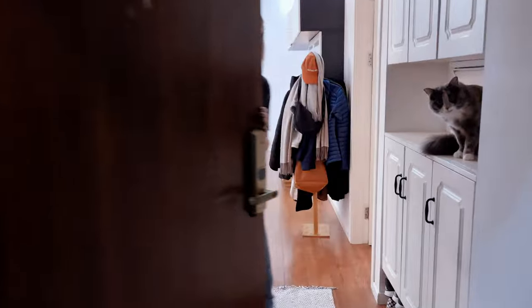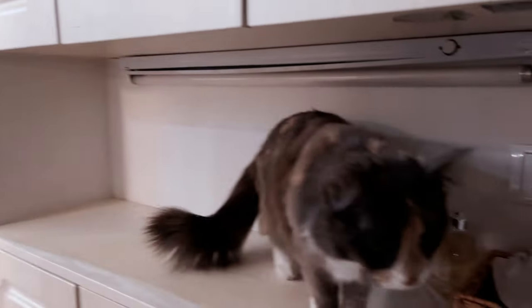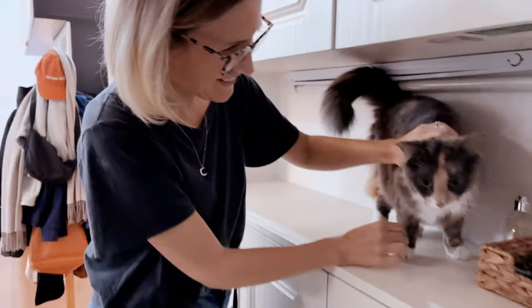Hello, come on in. This is our home. That is my cat. How you doing, Italy? This is Italy. Come on in.